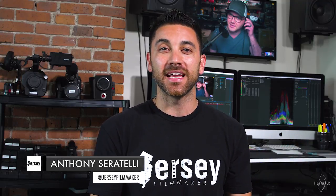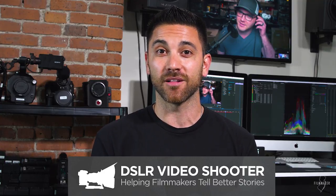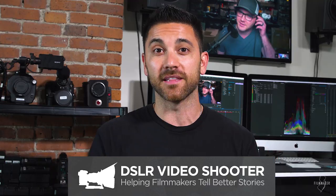Anthony Ceratelli here of Jersey Filmmaker, and today I've got another iFilmmaker podcast interview for you, and this time it's with Mr. Caleb Pike of DSLR Video Shooter. Caleb is extremely knowledgeable and puts out some really great gear reviews and tutorials on his YouTube channel where he has about a quarter of a million subscribers, so I suggest go checking him out at DSLR Video Shooter, which I'll of course link in the description below.